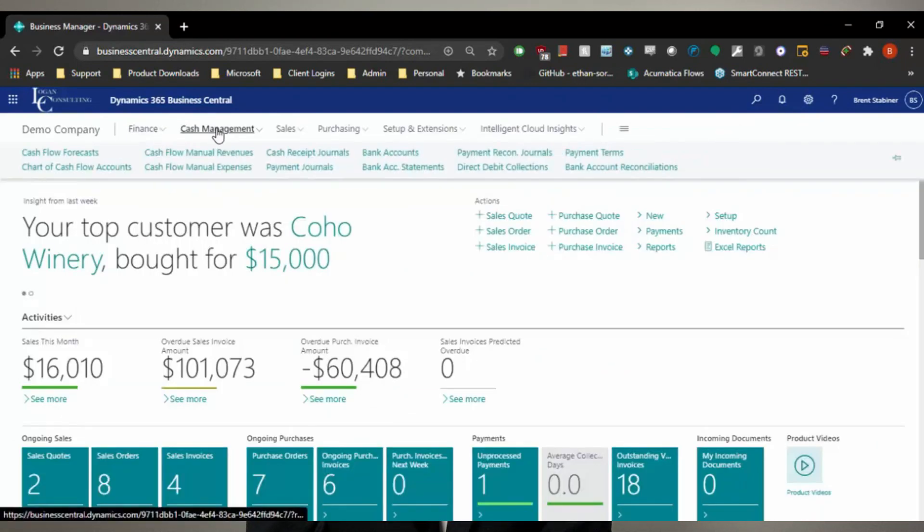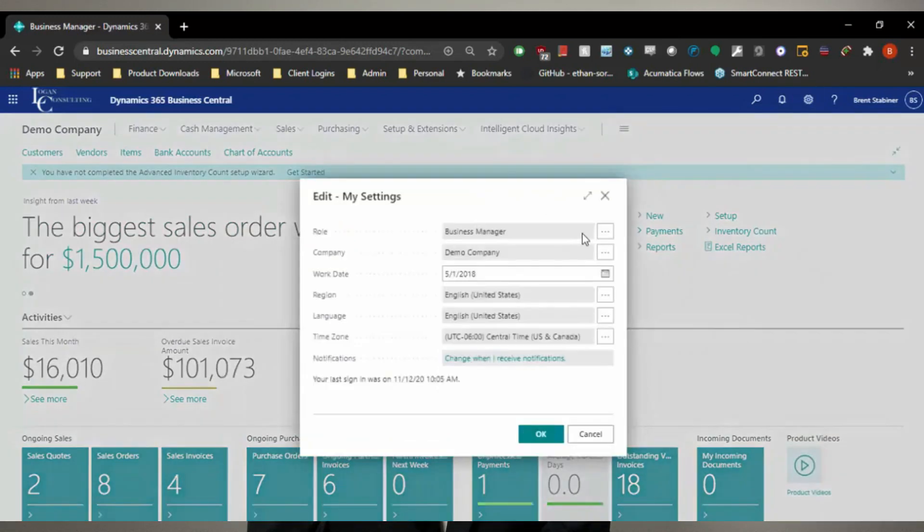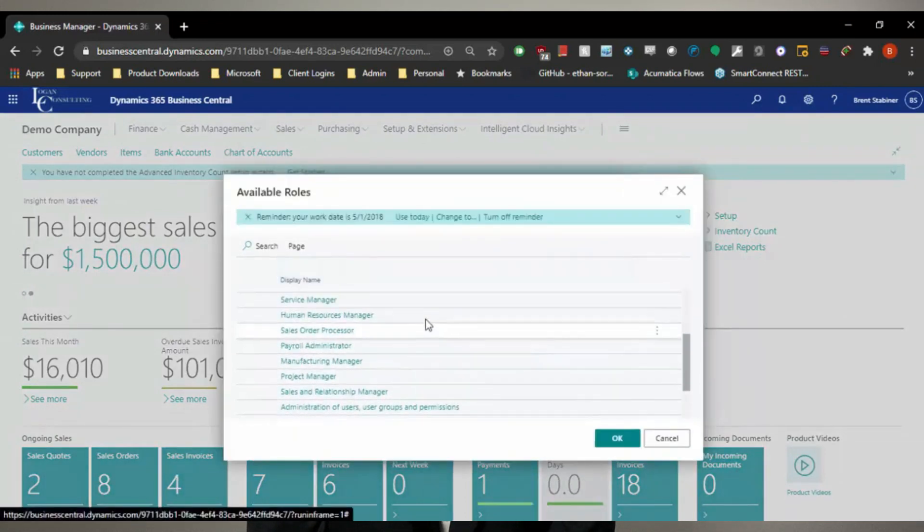Using a hub-and-spoke model, Business Central allows you to responsibly scale by using the functionality you need while providing access to additional tools that you can utilize down the road. Since you don't have to pay for each module individually, you can keep long-term costs low and add functionality as you see fit.